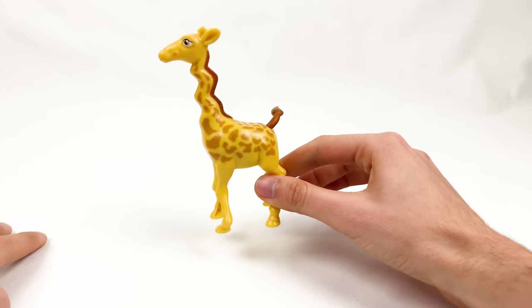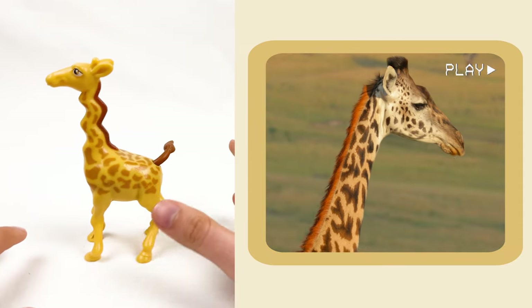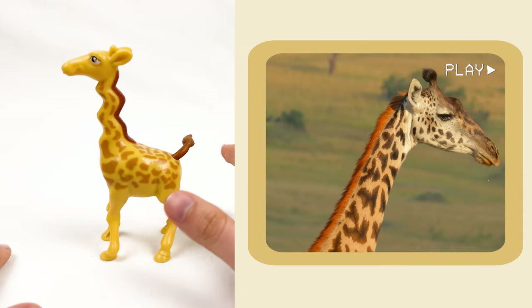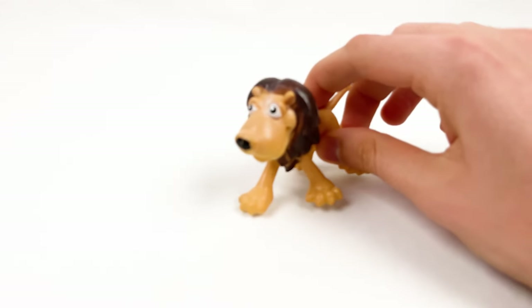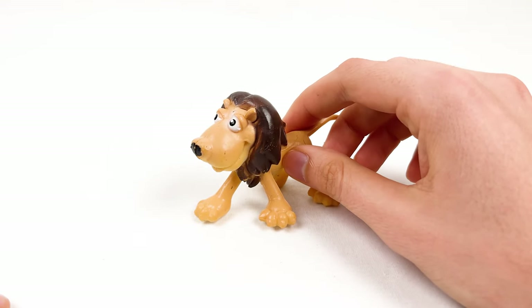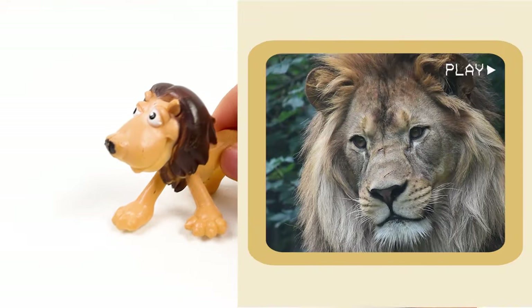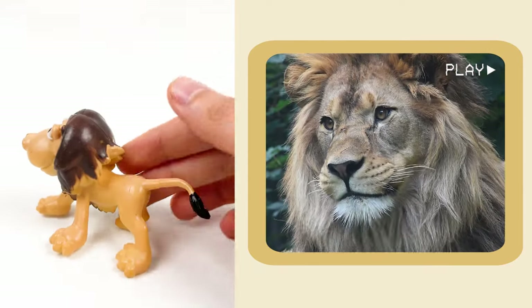It's a giraffe, and there is one simple fact about giraffes. Giraffes only have seven neck bones, just like humans. And here comes the lion. Lions are the only big cats that live in groups called prides. Look at this lion!